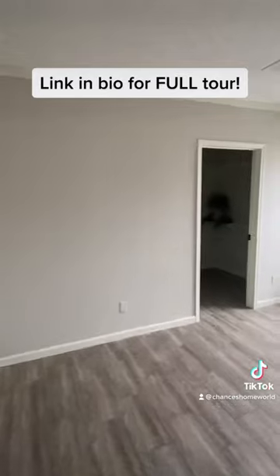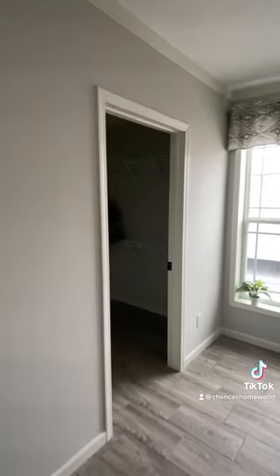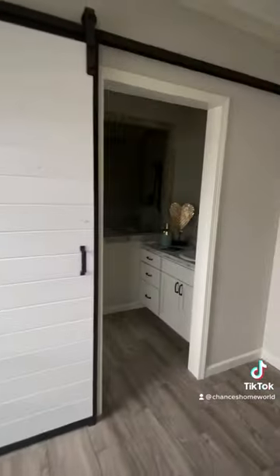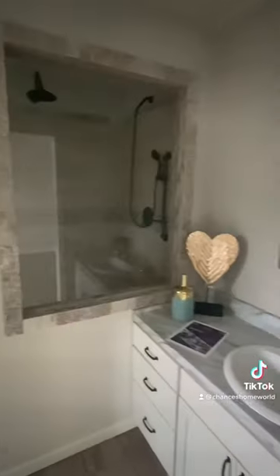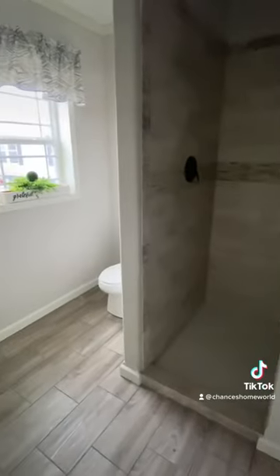Two bedrooms — here's the first bedroom and here's the bathroom. Check out the full tour; all information and pricing is in the link in the description or our bio. Here's the main bath with a tile shower. Let me know what you think and don't forget to share.